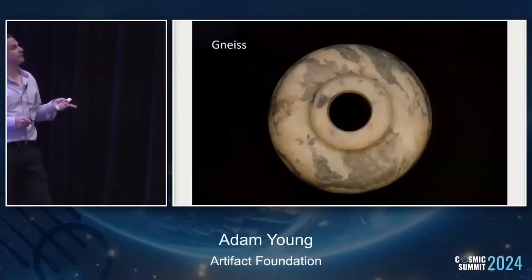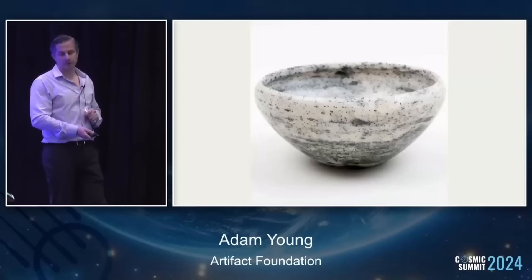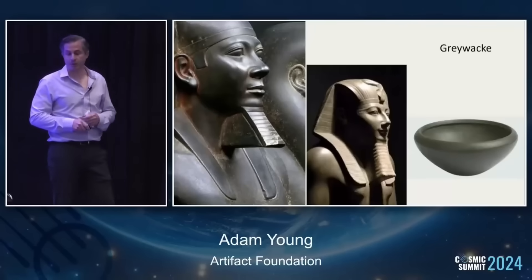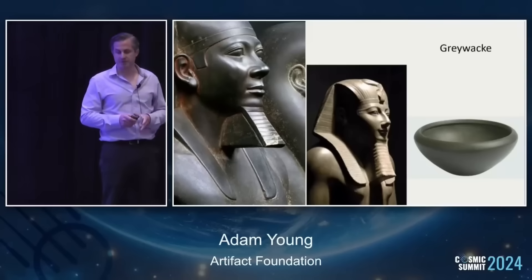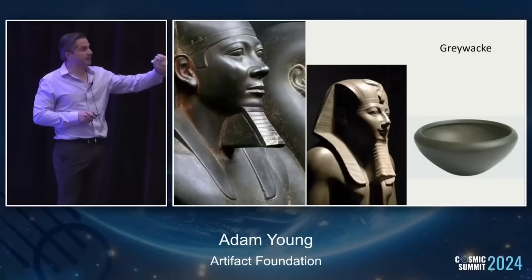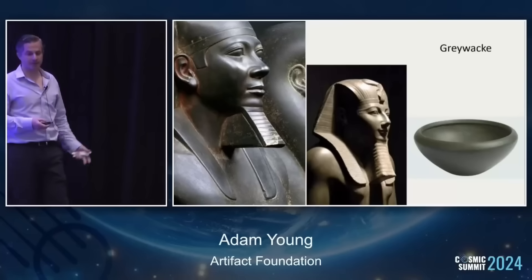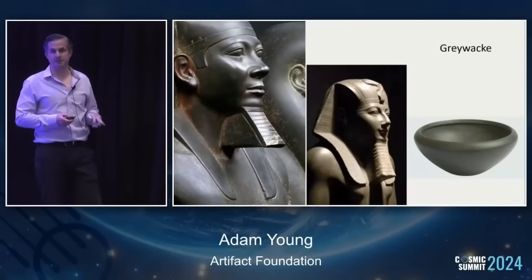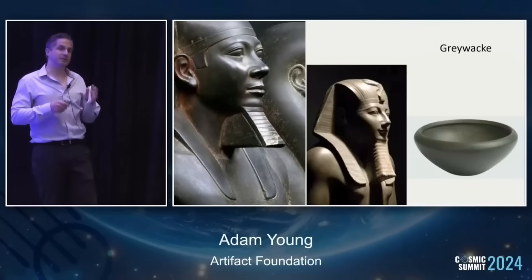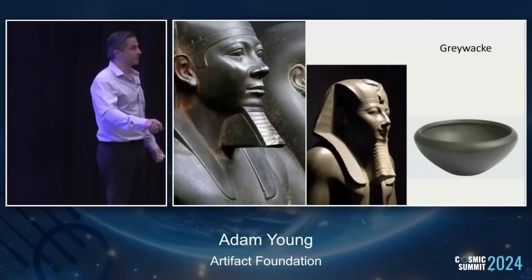This is a type of diorite — a lighter version, which is actually harder than the darker version because of the mineral content. So even within the same family, stone can vary quite a bit. Then graywacke — a sedimentary stone, like siltstone, grayish green. It's stunning in statue form. This appears to be Thutmose and Mancari, and the middle statue you'll see in the Luxor Museum. I don't really know who made these or when, but they display pretty good qualities of precision, and would have been cut with some type of machinery or technology.